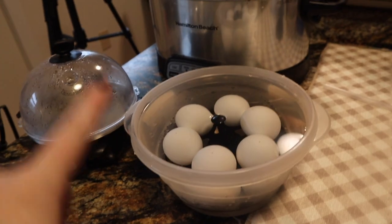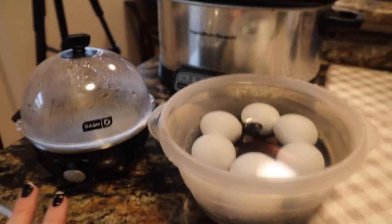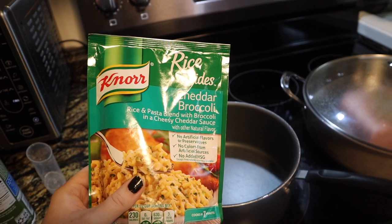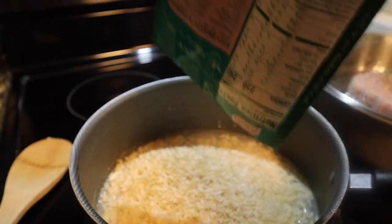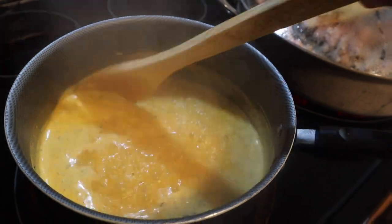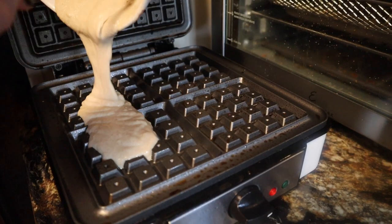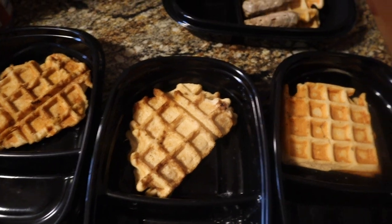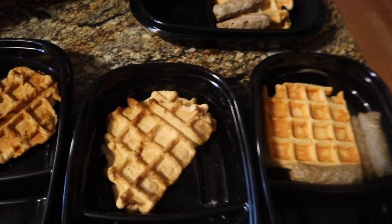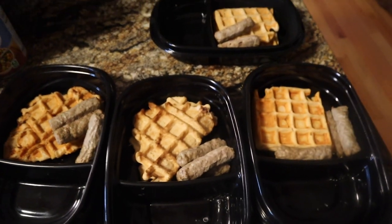The eggs are done — I've got them in an ice bath now and they'll be ready in no time. This egg maker is literally my favorite thing ever. Now I'm going to pop the turkey on the stovetop and pair it with some chicken and veggies. The waffles are done, and I'm throwing in three sausage links into my containers.